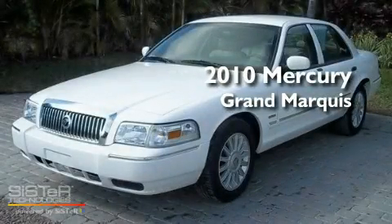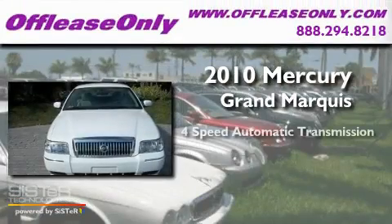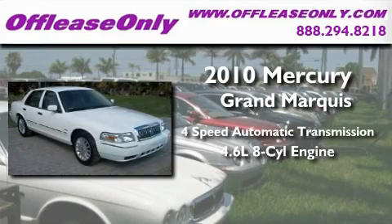This is a 2010 Mercury Grand Marquis. This four-door sedan has a four-speed automatic transmission and a 4.6 liter V8.